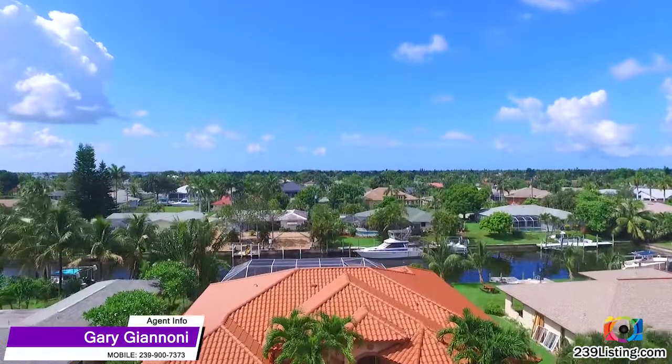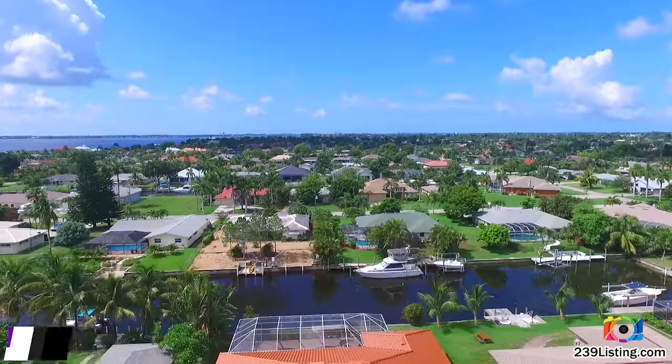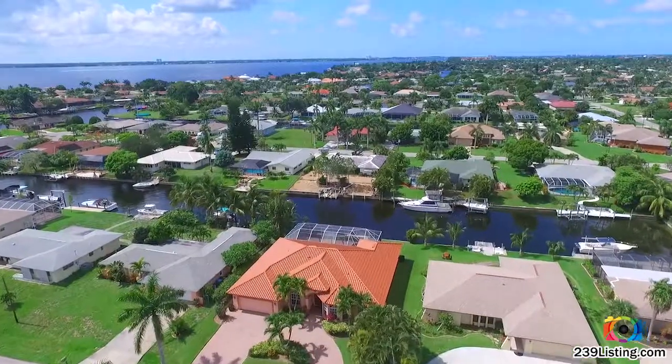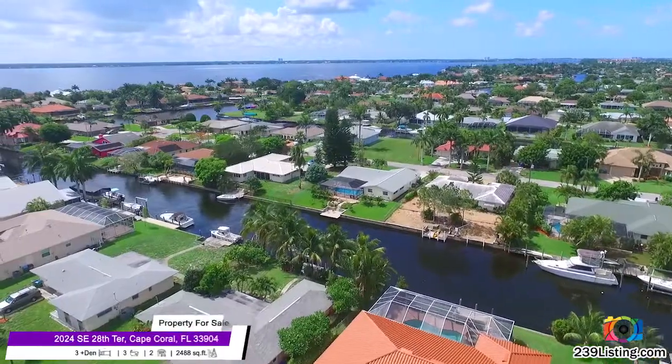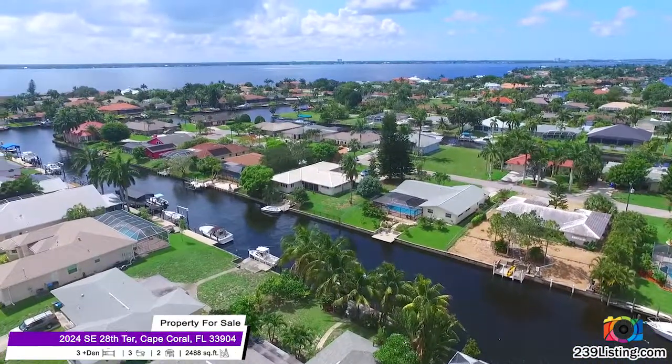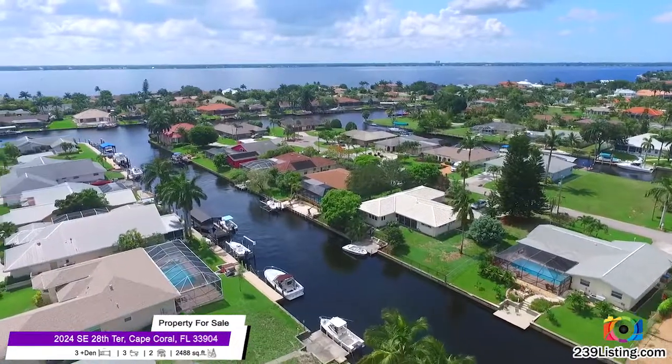Come see this beautiful home located in paradise. According to Forbes magazine, the Cape Coral area is ranked as the top U.S. city for future job growth, as well as being projected to be the fastest growing city in the U.S. this year. It has also recently made the top 10 U.S. cities in which to retire.